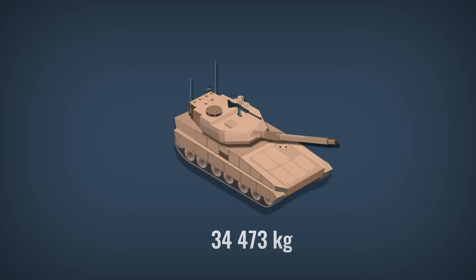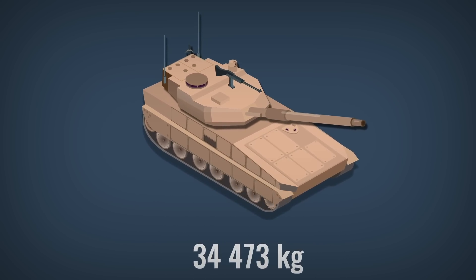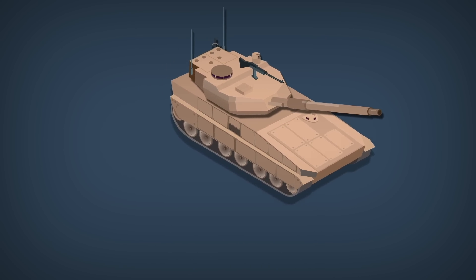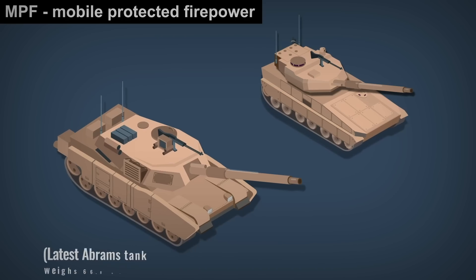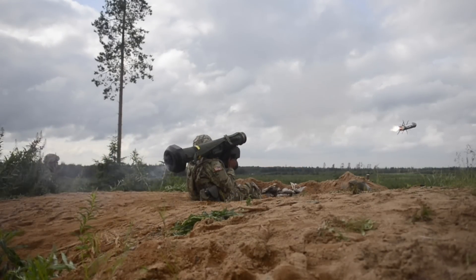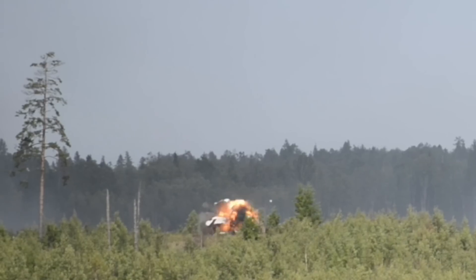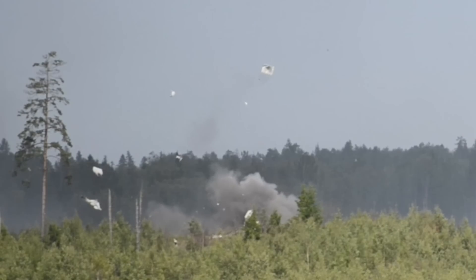Its weight clocks in at 38 short tons, which is a little under 35 metric tons — though that's the prototype's weight. In US Army service, and especially if bigger applique armor modules are used, that figure might rise. The manufacturer used the Abrams tank turret as the foundation, but the MPF's turret has an aluminium base, to which spaced armor and additional applique armor modules are fitted.